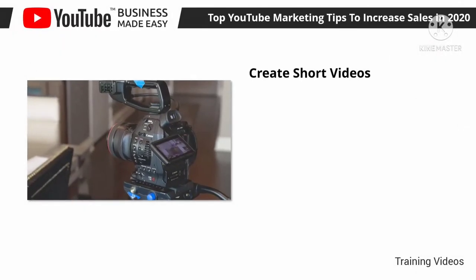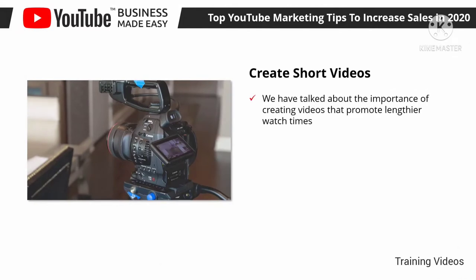Create short videos. We have talked about the importance of creating videos that promote lengthier watch times — videos that are on average between 6 to 25 minutes long, where the intention is to boost retention. But the contrary can work as well, if not better in some instances. Videos that last less than two minutes can generate over 50 percent of your views, and they're more effective to deliver your message to certain leads at certain stages of your sales funnel.